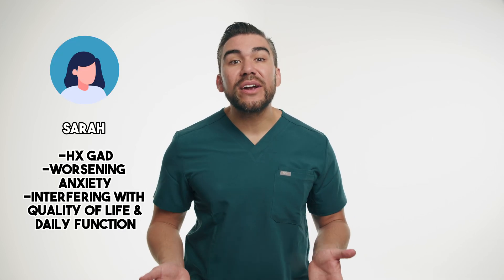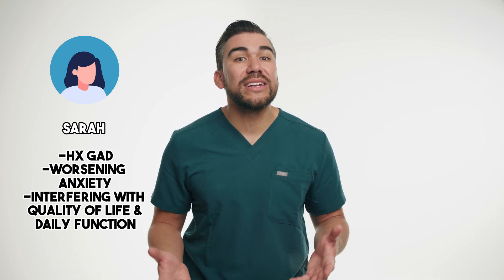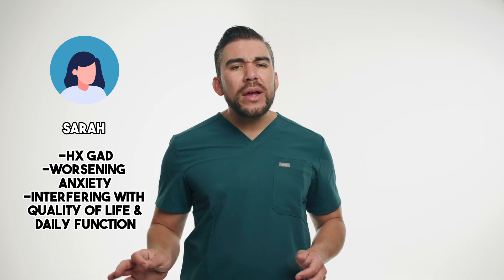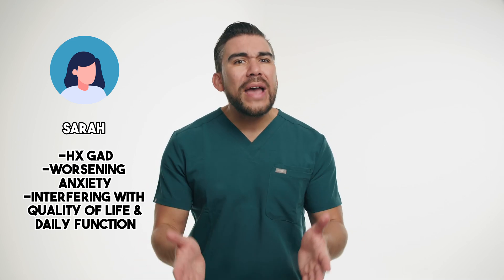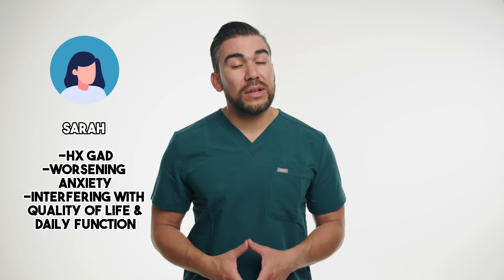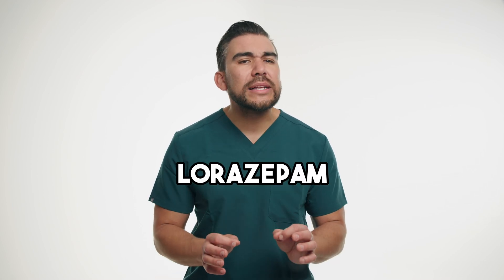Now for a case study — meet Sarah, a 28-year-old patient with a history of generalized anxiety disorder. Despite trying various coping strategies and therapies, Sarah's anxiety has been worsening, affecting her daily function and quality of life. During a visit with her psychiatrist, Sarah reports experiencing excessive worrying, restlessness, and difficulty sleeping. After a thorough evaluation, the psychiatrist recommends starting Sarah on lorazepam, brand name Ativan, a short-acting benzodiazepine, to help manage her acute anxiety symptoms.